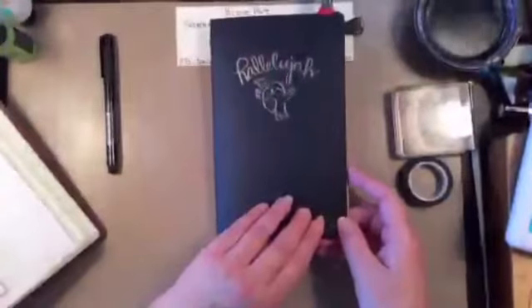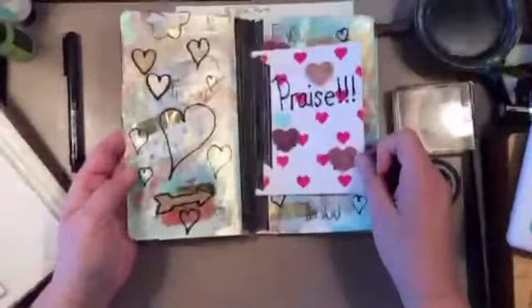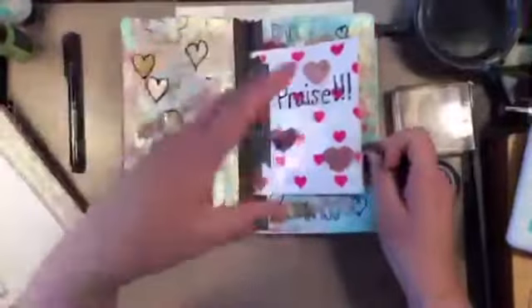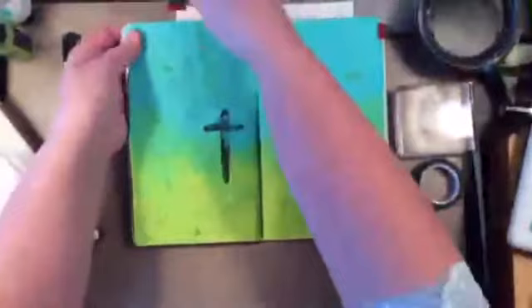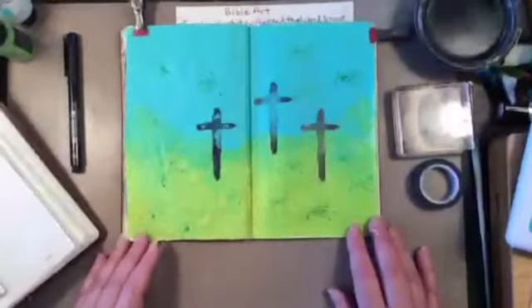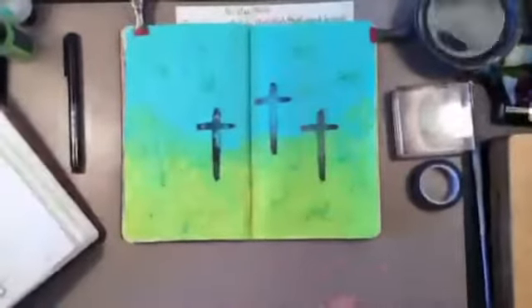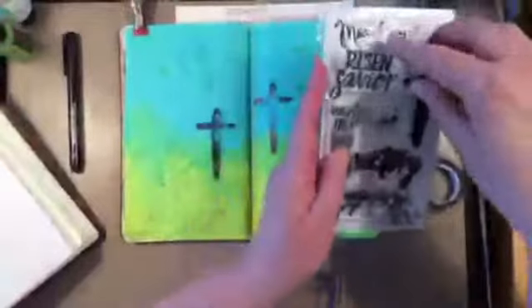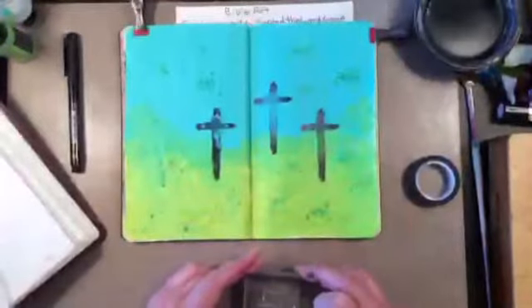Those crosses are from that same stamp set as well. This is the front of the journal — it says hallelujah and has a little bird. I actually did this on Periscope first and then brought it over to YouTube. I was showing everybody on Periscope why this page on the left side was lumpy — it's because the pages before it have a lot going on. So it was much easier to work on the page on the right because it was still flat.